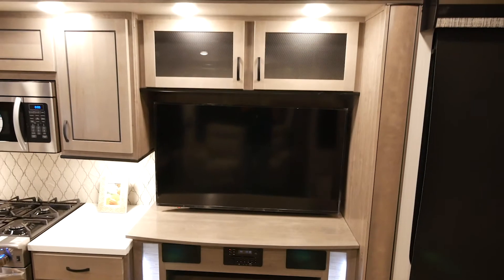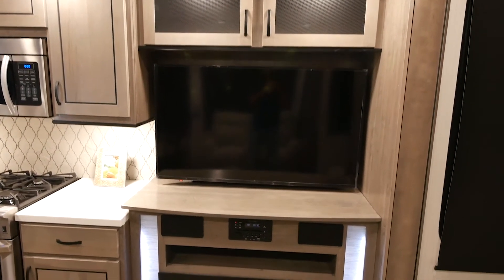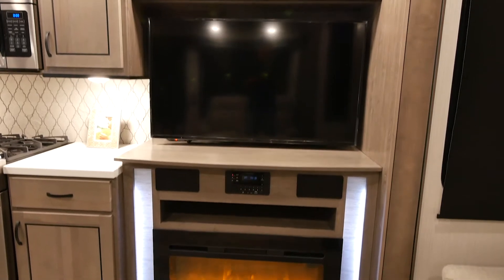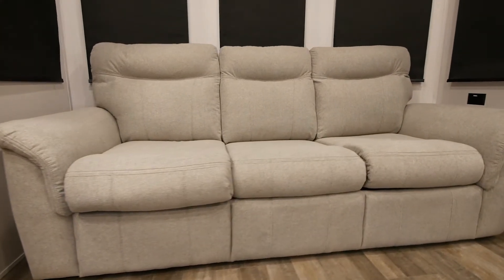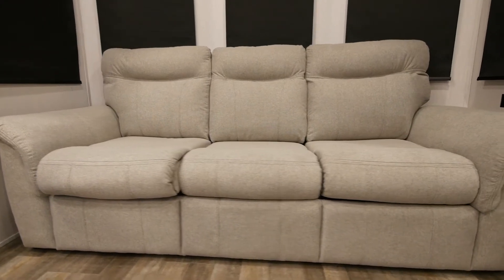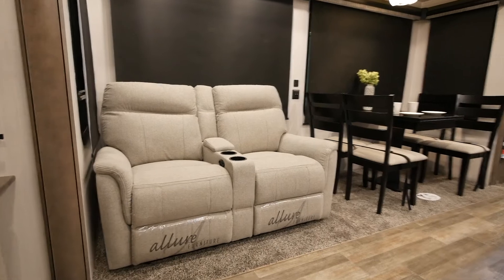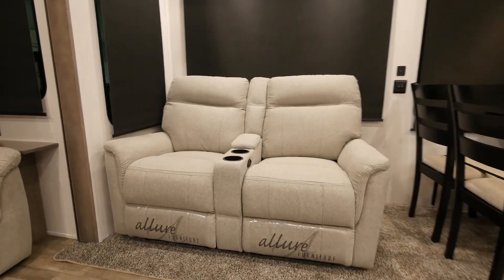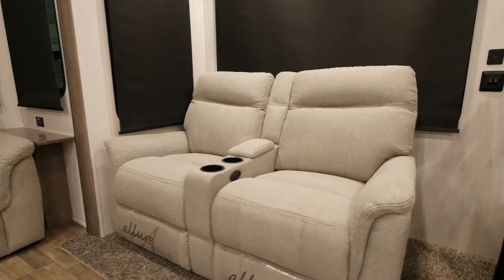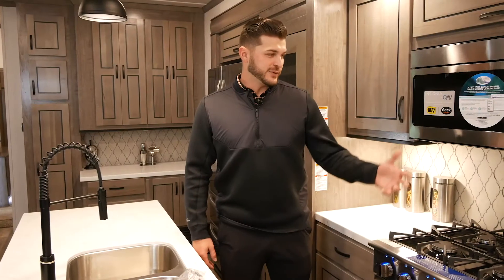The electric fireplace is really nice because you don't have to use your propane — it gets real cozy in here. We have our 88-inch high-to-bed sofa, which will pull out into a queen-size mattress. As we head this way, you'll see our power theater seats facing the television. They recline all the way back and include USB ports.